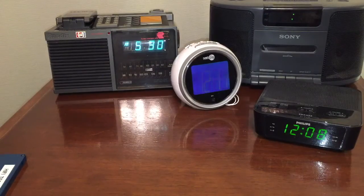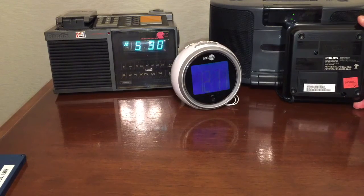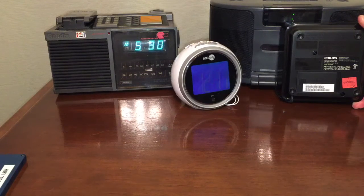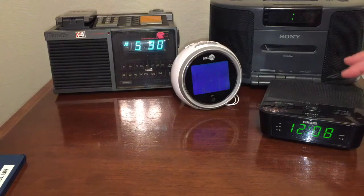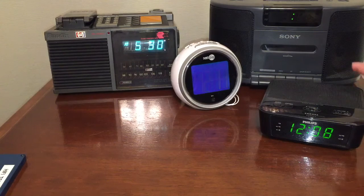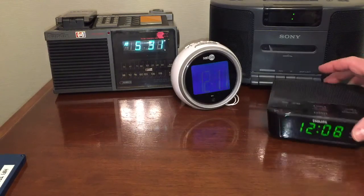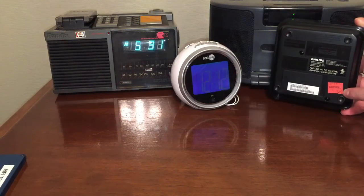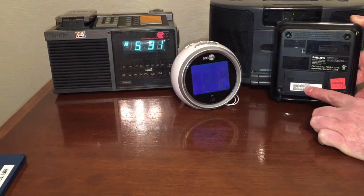Moving on to the next one — this one here is a Philips, a more modern clock radio. I liked this clock radio, model number AJ311. What I liked about it is that when the alarm goes off it ramps up the volume from a very minimal level all the way up to listening level, so it doesn't just blast you out of the room. It starts at a low volume and goes up, which is kind of cool. I did use this alarm clock for a while — as you can see it has a four dollar Goodwill tag on the bottom.